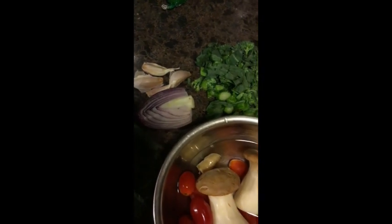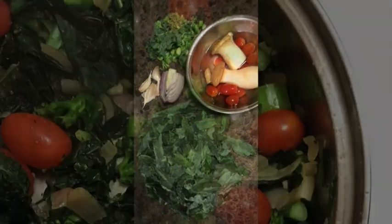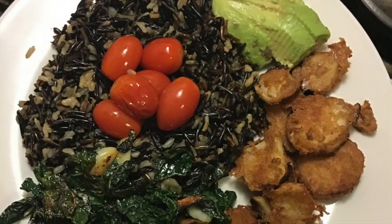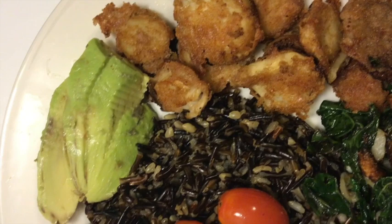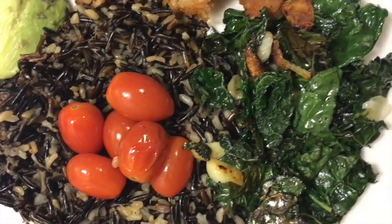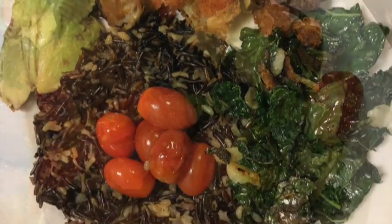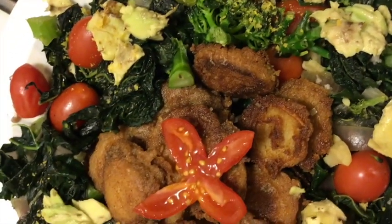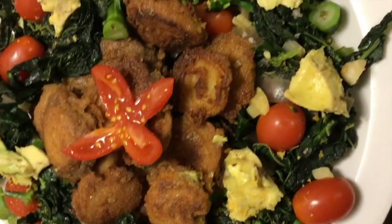This is some of my meal prep: my king oyster trumpets, some cherry tomatoes, some kale — and I made a stir fry out of that. I also made the king trumpet calamari. I pair everything with avocado; I honestly think avocado tastes good with everything. Every lunch and dinner I've made, I've put avocado on it. This is a massive kale salad with tomatoes, sautéed with some onions and green onions.